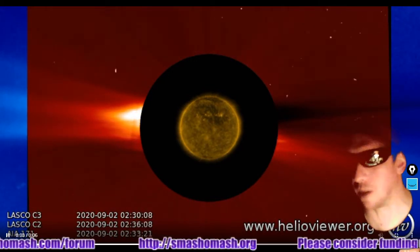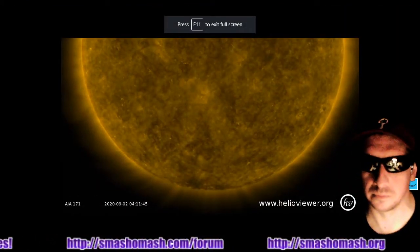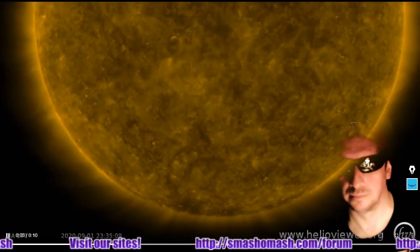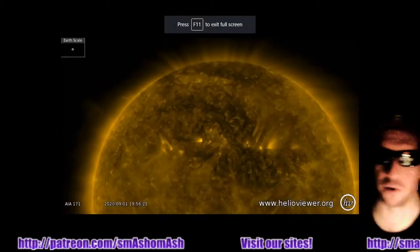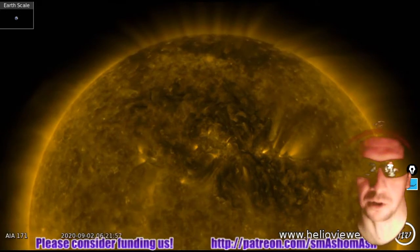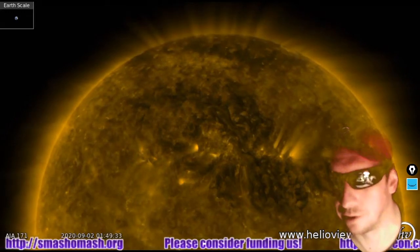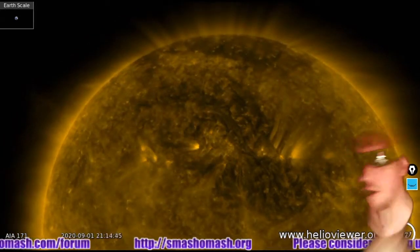Here's a closer zoom in of that same region. Next we're going to look at the southern hemisphere in 171 angstroms. Not a lot going on in the south right now. The main activity is in the north. There is potential for lots more coronal mass ejecta to spew out, although the main coronal plume is actually on the opposite side of the earth. There is one sort of facing earth as well, kind of off to the south.